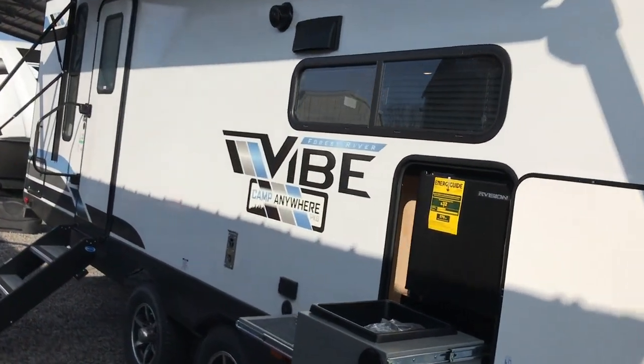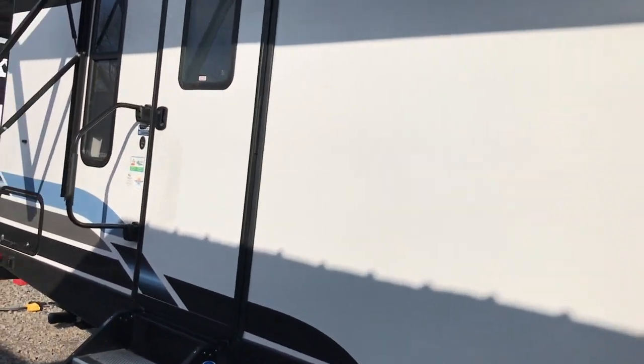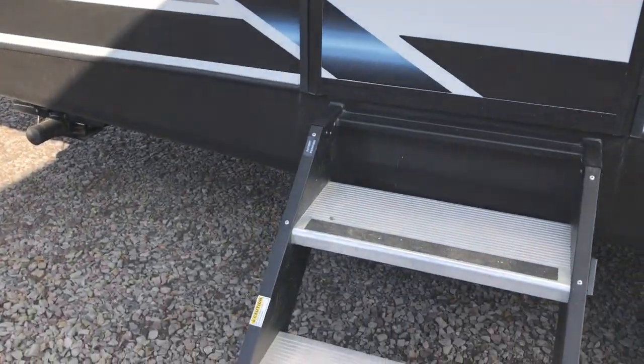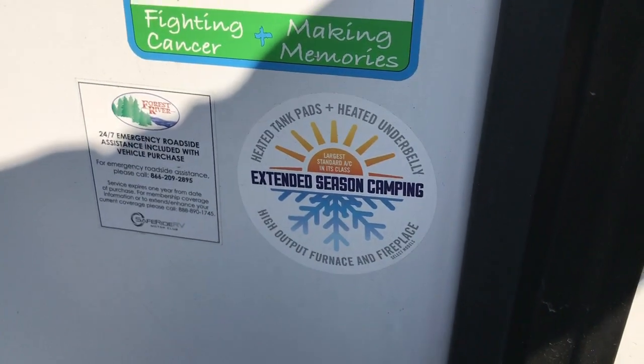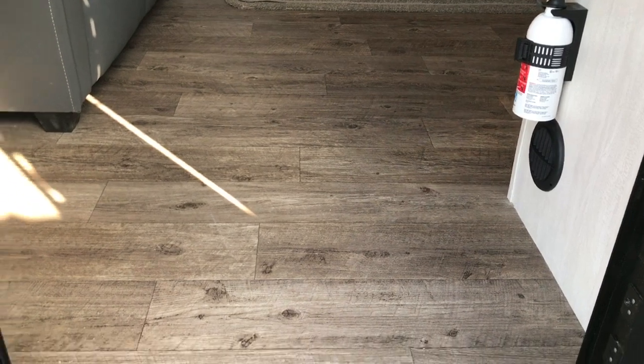In the RV industry we have what's called a couples coach or a bunkhouse, and this one actually has some of the best of both worlds — it's a very unique layout. The 32MS has the Extended Season camping package with a high-output furnace as well as heated holding tanks.